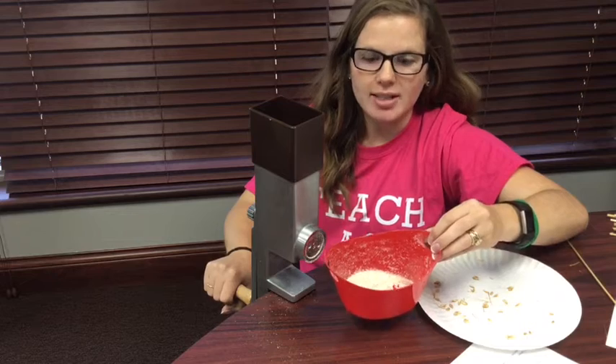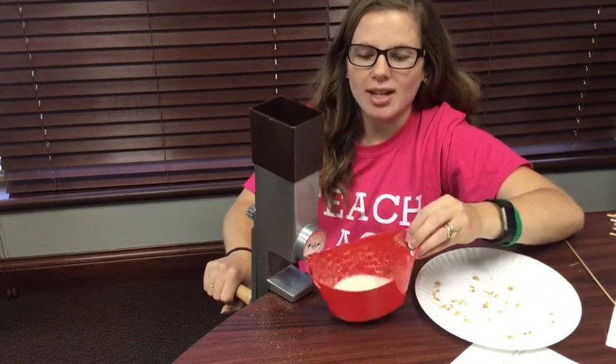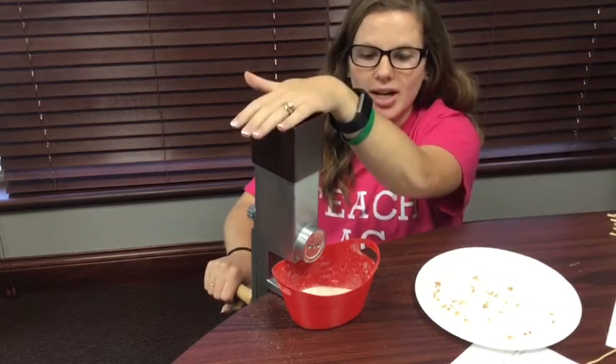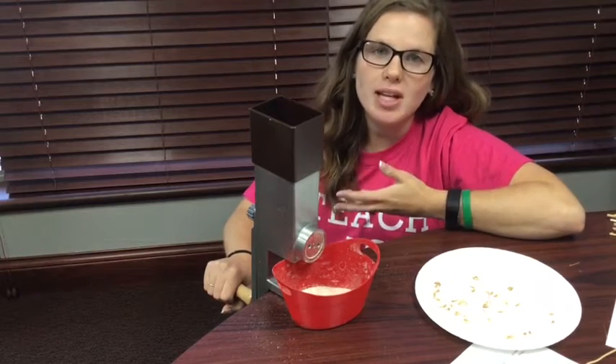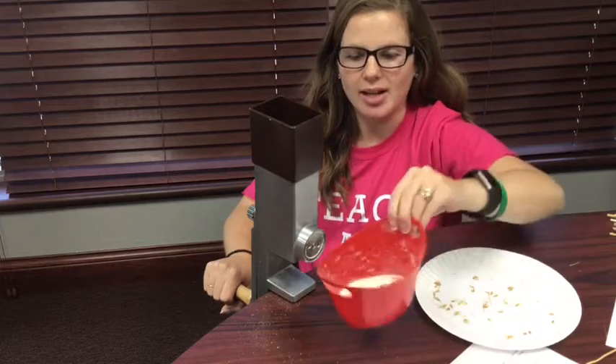A cake usually takes a couple cups of flour. So imagine how long it would take if I had to thresh the seeds, put them in a grinder and grind it up. It would take a really long time. But now we have flour to make our cake.